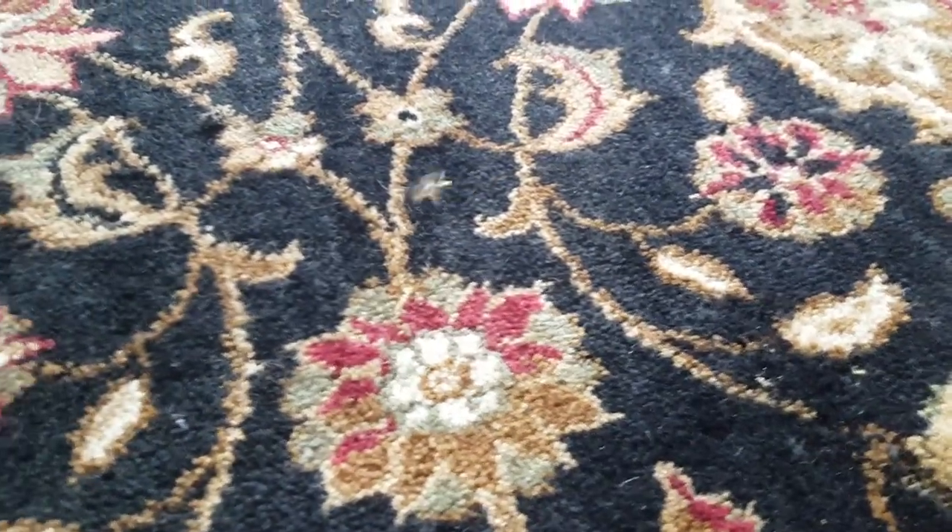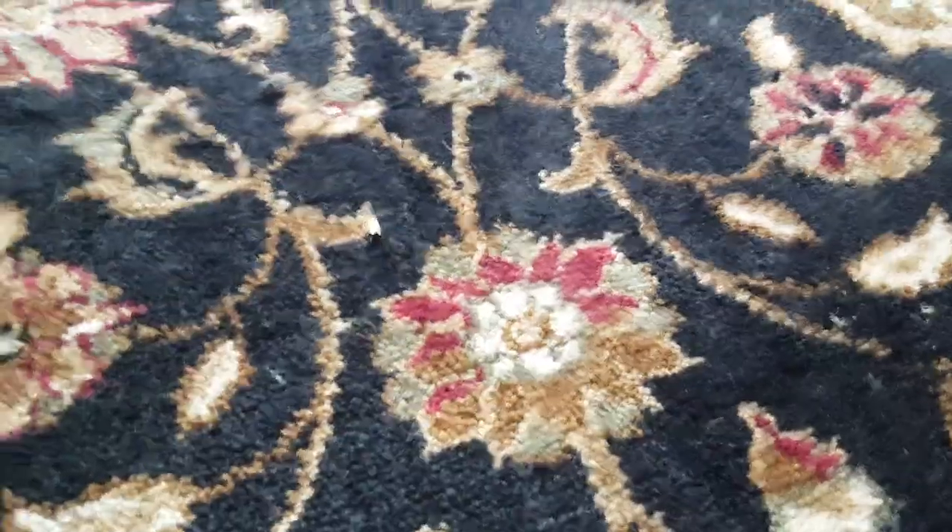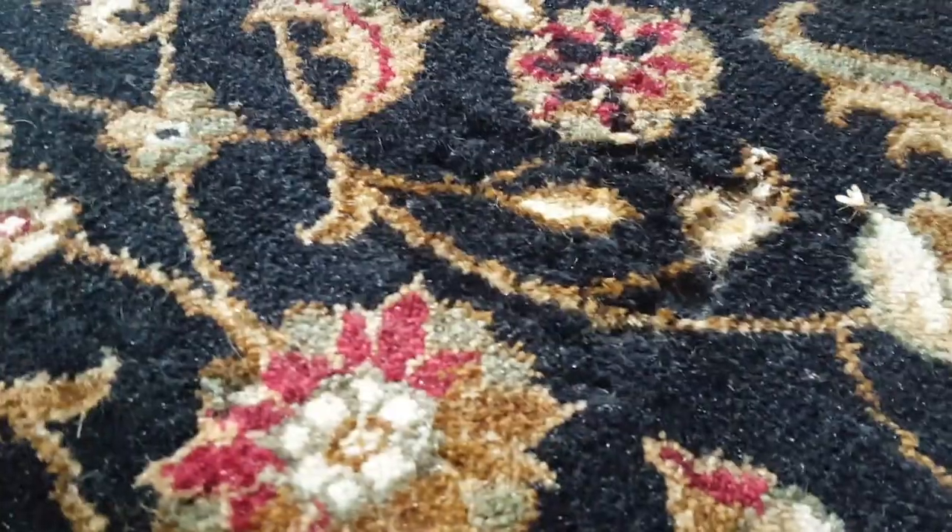When we moved the furniture off the wool rug, we found an area of the rug that was badly damaged by the moth larvae.